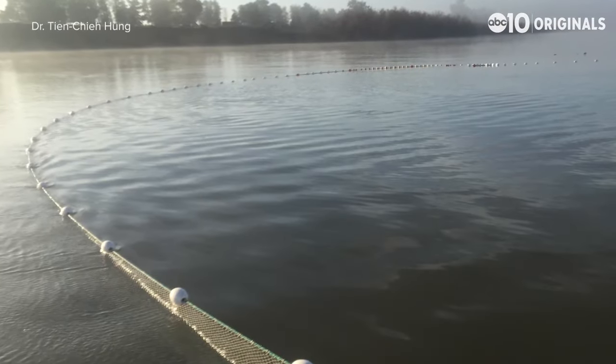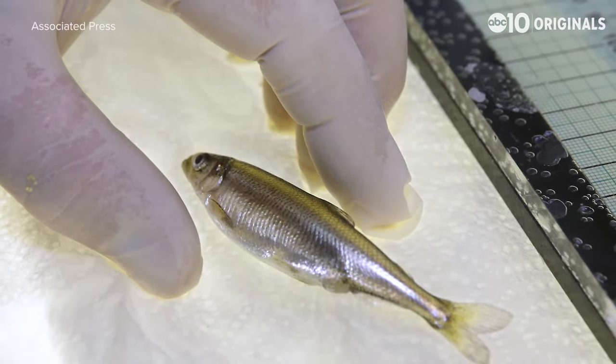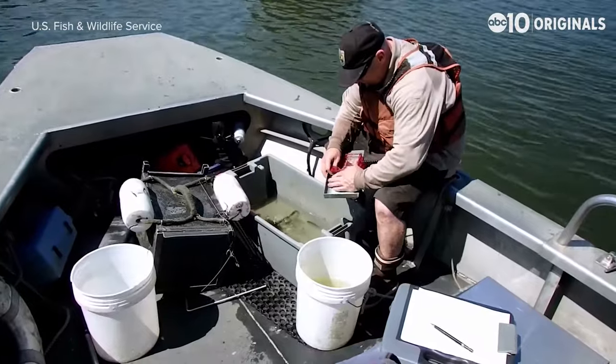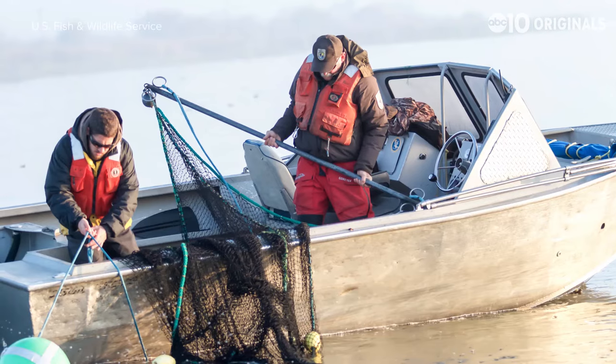In the 1980s, he began to see a startling drop in the number of delta smelt in population samples, and it's only gotten worse. By every measurement you can make, it's an endangered species. The California Department of Fish and Wildlife's Fall Midwater Trawl Survey keeps tabs on fish populations in the San Francisco Estuary. Last year, the survey turned up zero delta smelt in the wild.